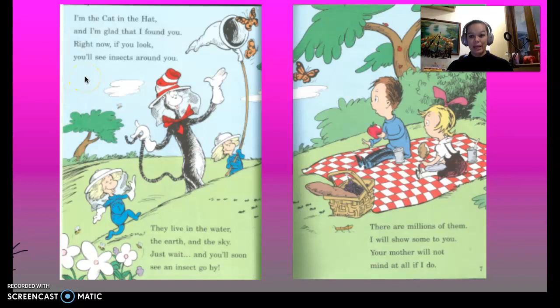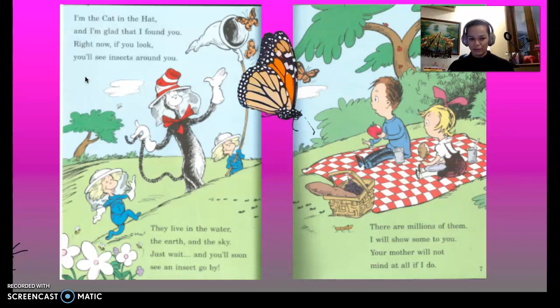I am the Cat in the Hat. You may know me from stories like, well, you know, the Cat in the Hat. And I'm glad that I found you. Right now, if you look, you'll see insects all around you.